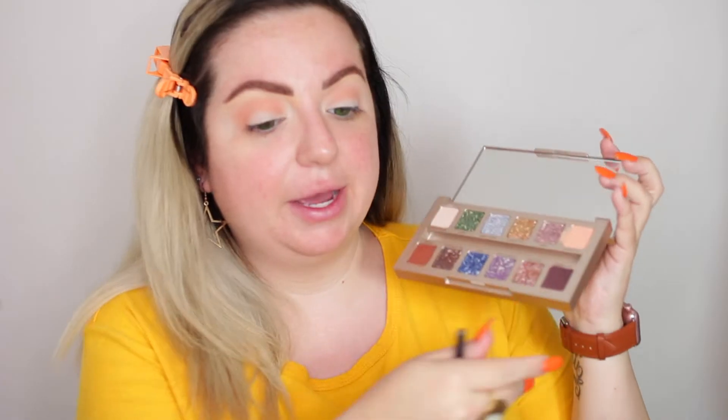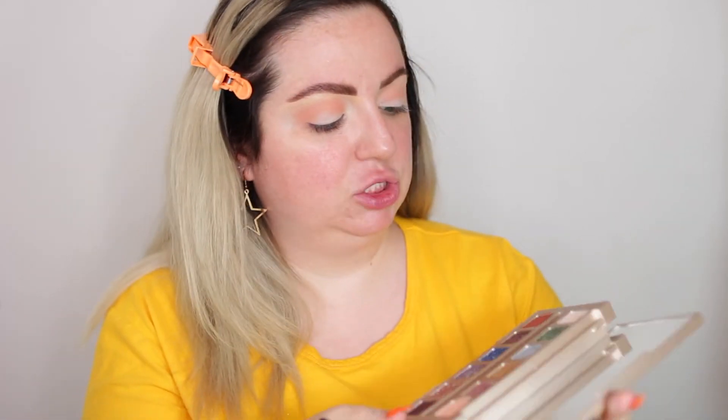I'm gonna take the shade Antidote first — that's gonna go all over my crease as my transition shade. It's a very very light shade. This brush is really soft but it's not the shape I would normally take into my crease. Now I'm gonna take the shade Hexed — it's like a matte darker brownish-purpley shade. That's gonna go in the outer corner and blend into the crease as well. These are the only two shades you need to create basically any look using the rest of the palette. I'm gonna wing it out a little bit, just building it up until it's as dark as I want, but I'm having an issue — it's a little patchy right at the crease.